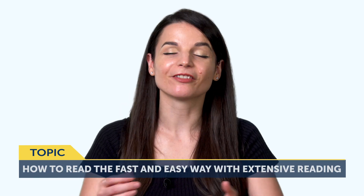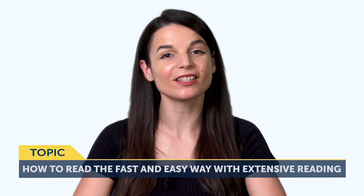Today's topic is: How to read the fast and easy way, with extensive reading.